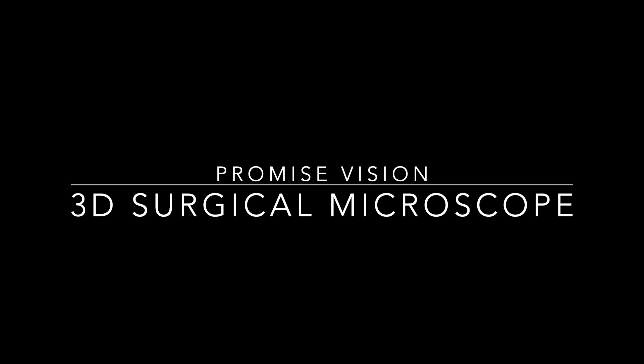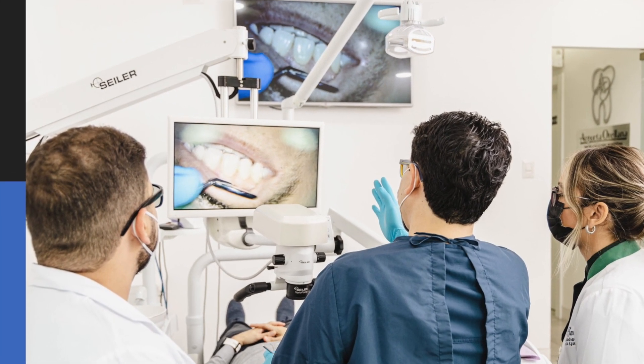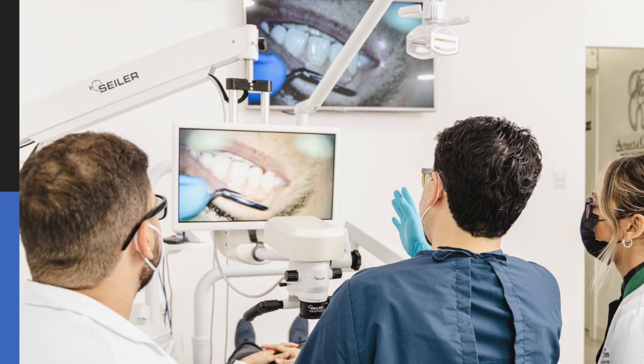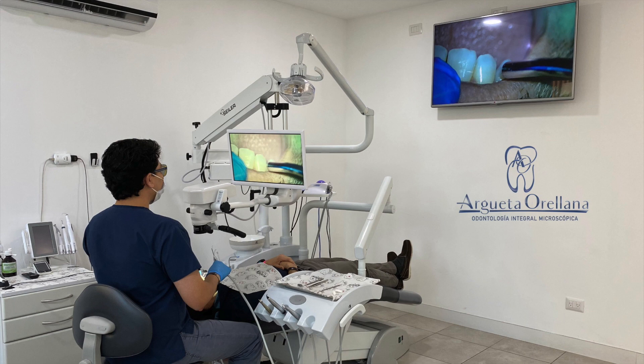The Promise Vision 3D surgical microscope is an excellent tool that will enhance the clinical abilities of the clinician. In this video I will show you the most important factors to have into consideration for having the most comfortable clinical experience.